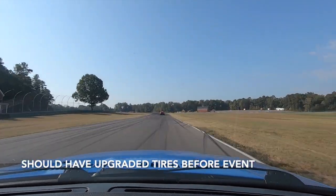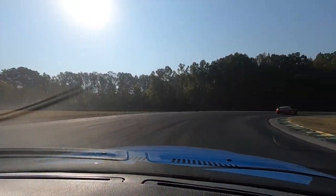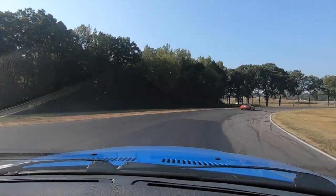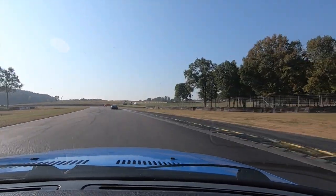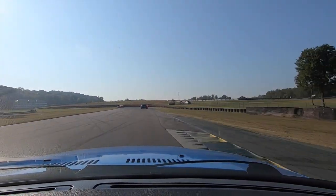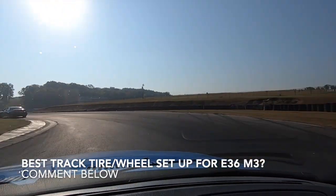Finally, my tires were revealed to be my weak point. The suspension, seats, and roll cage all tightened up the ability to control the car with much more predictability. However, my Pilot Super Sports simply weren't holding traction as much as I would have liked. I am now planning on upgrading my wheel and tire setup before the next event — do you have any recommendations? Please leave them in the comments.